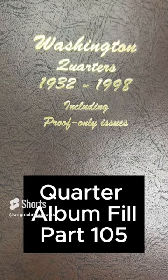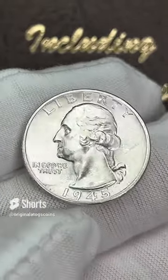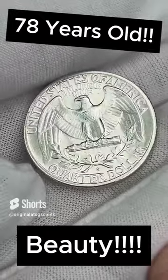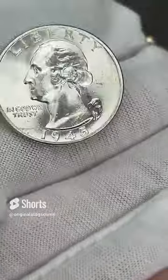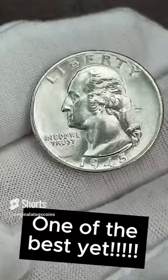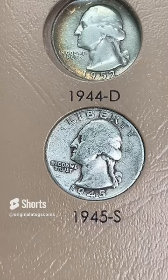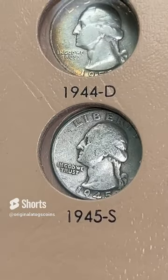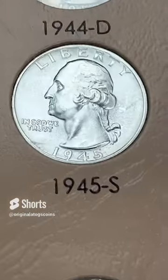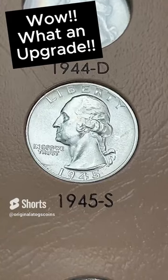Today we have a stunning coin that's going to upgrade our album. It is a 1945 in absolute beauty of a condition — this one is a San Francisco. That is a gorgeous coin right there, nice and shiny blast white, very BU. Just a couple of rim marks over here, but otherwise gorgeous. Let's put this in the album and upgrade the spot. Here's our worn 1945S we're going to pop out of the album. And let's drop this one in and just upgrade that spot to a gorgeous coin. What an upgrade — what a coin, what a silver coin.